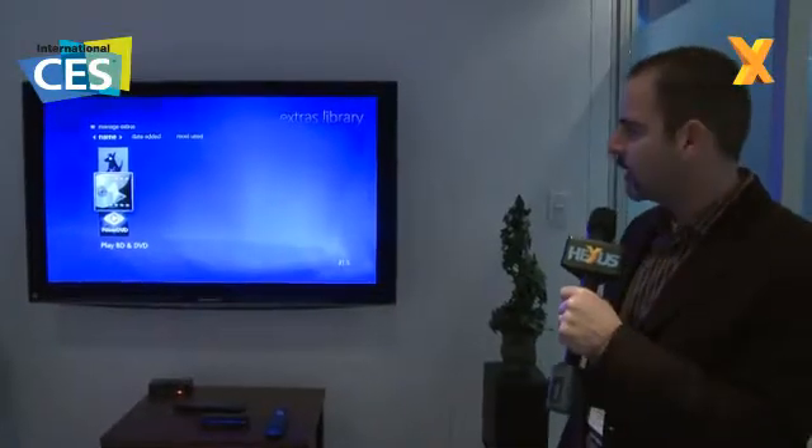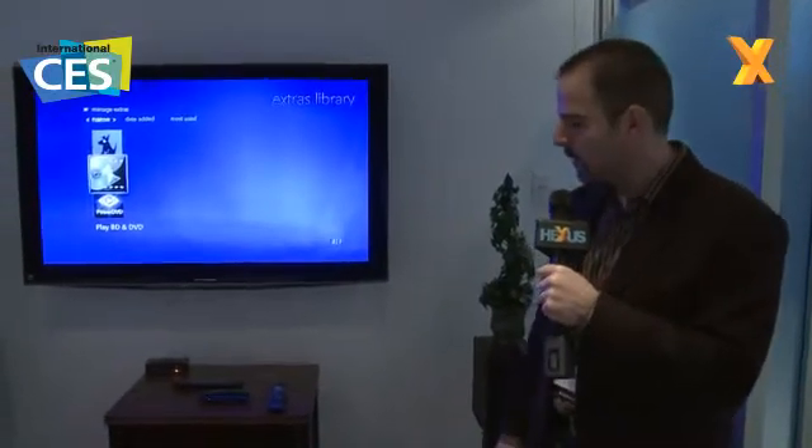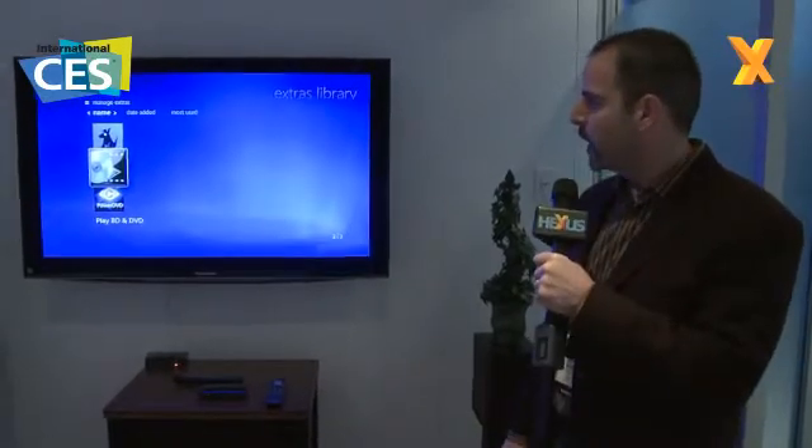We're here at CES 2010 in the Intel Media Showcase Room for Core i5, and what we're showing here is a very cool new Media Center PC from Niveus Media, as part of your home theater media stack, which uses a Media Center interface.